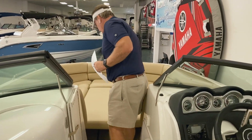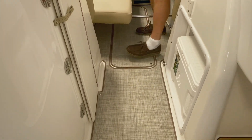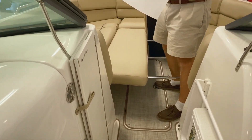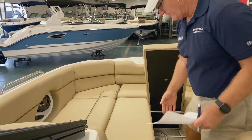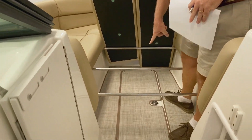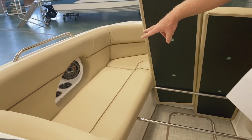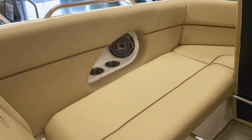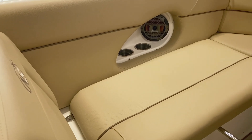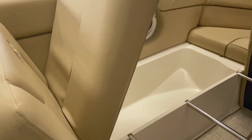Forward, you'll see this boat also comes with a filler, so this becomes just one big sun pad up here that is removable. I'm just going to lift it up so you can see underneath — you have a nice big ski locker here. You have two cup holders on the bulwarks, and an upgraded stereo.